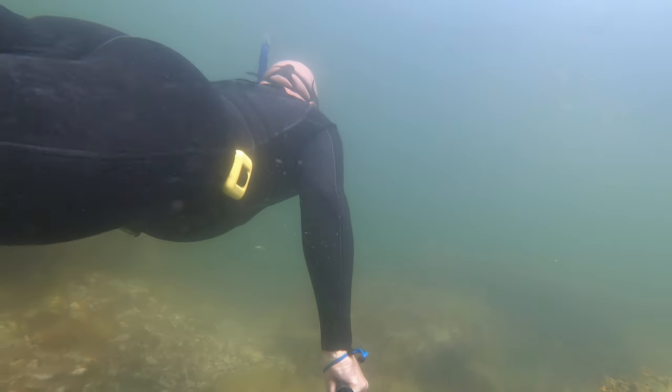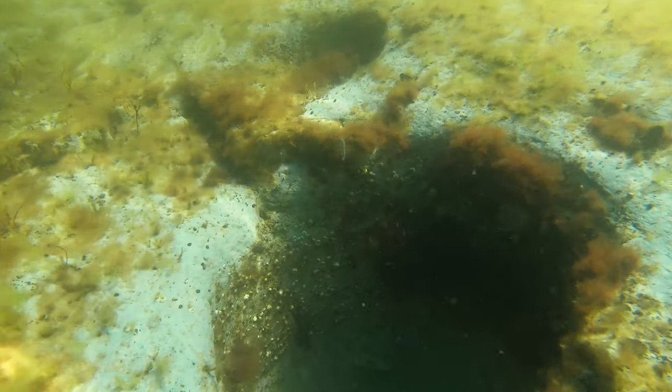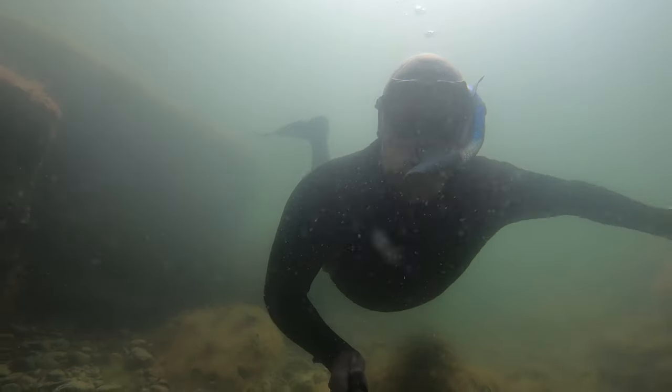There are lots of seaweed and algae, but not much fish life. Only a few sticklebacks, or spig as we call them in Sweden. This is due mainly to the Baltic Ocean being a very brackish sea.